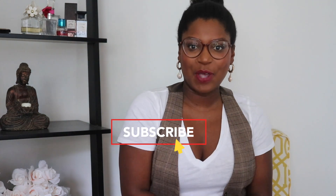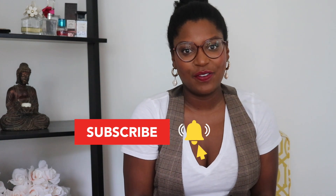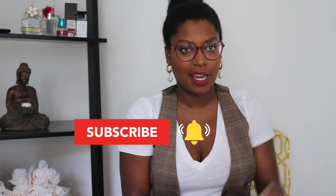Hey guys, what's up! It's Brandi Chanel. If you're new to my channel, here we talk about everything from hair to makeup to fashion to pretty much all things beauty, lifestyle, and everyday living. If you haven't already, don't forget to press the subscribe button and hit that notification bell so you can join the notification gang!